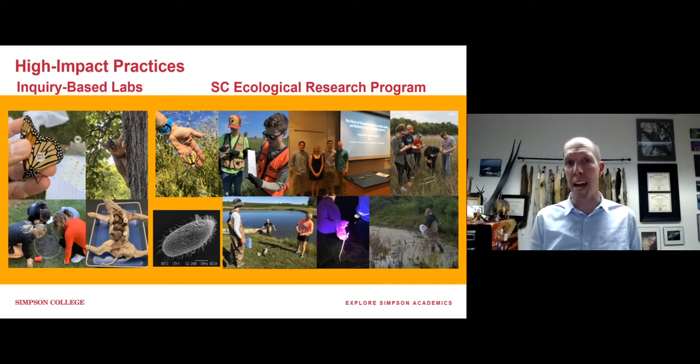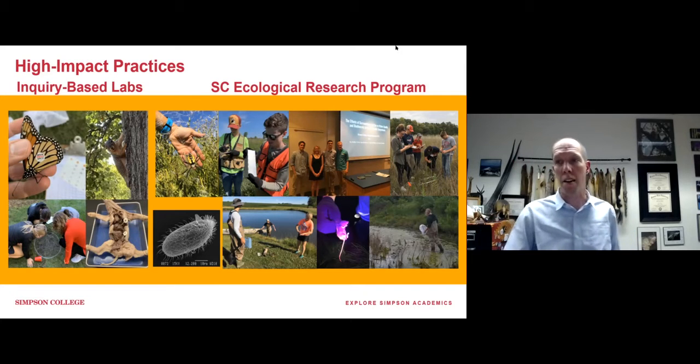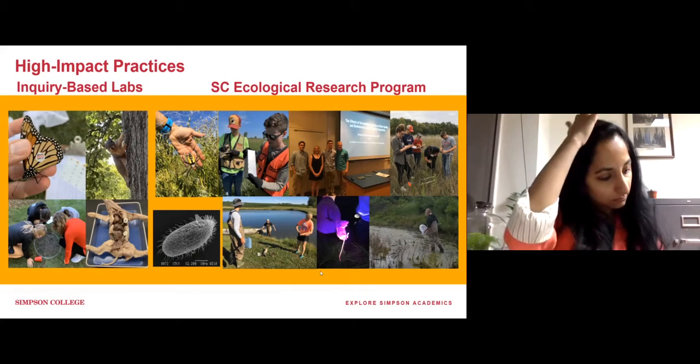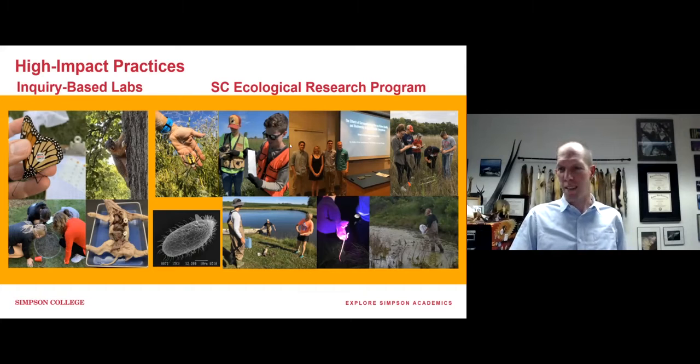Other high-impact practices besides hands-on experiential labs include a big focus on research at the undergraduate level. We don't have graduate programs in the sciences at Simpson, so we put our efforts into giving undergraduates quality research experiences. Our students design studies, carry them out, deal with when things go wrong, problem-solve, come back and figure out what to do next, and ultimately finish their project, present it, and add that bit of information to the body of science. That is what our students get to do here.